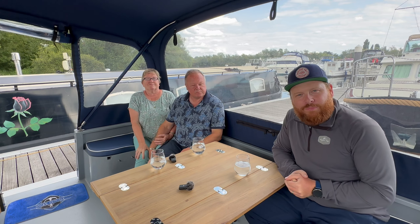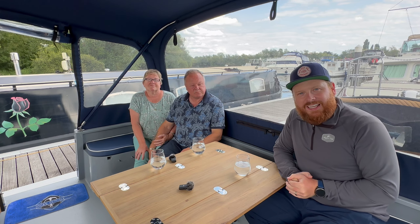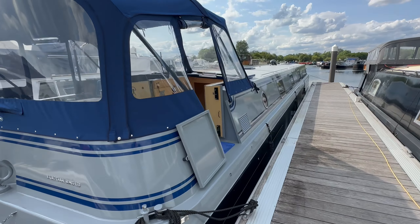Hi there, this is Adam Jones from Boat Life, hope you guys are well. Today is a bit of a special video. I'm with Kevin and Linda Sawyer. I'm down at Tingdean Boats and Marinas in Cavisham, just outside of Reading. I'm sat on this Viking 65 foot canal boat — it's a wide beam canal boat, it's absolutely stunning. And this is Kevin and Linda's brand new Viking boat. So thank you so much for having me guys.